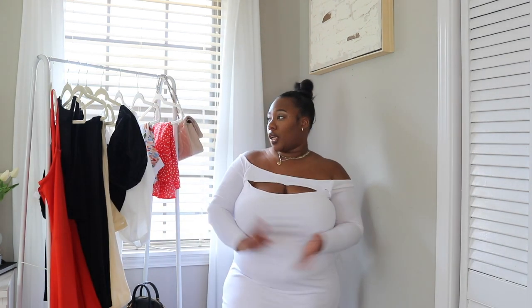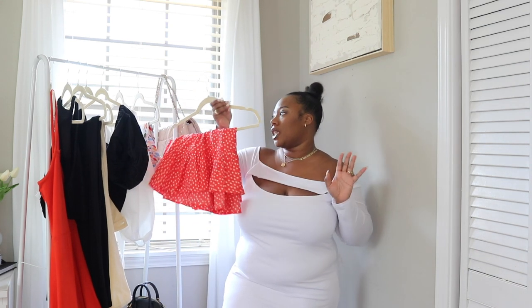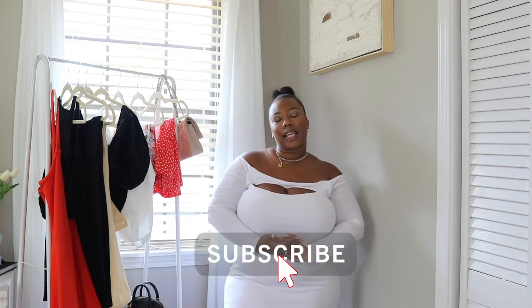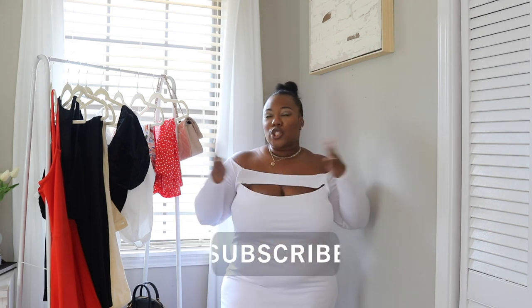Those are all of my new summer bits! I do have more things coming in from Eloquii and will do a separate haul for that. The skirt also has a matching top and I want to show y'all that complete look. Everything mentioned in this video, as well as what I have on, will be linked below in the description box. If you're new here, please subscribe and join the Lauren Alexandria YouTube family, and hit the bell icon so you're notified when I upload. Thank you so much for watching — see you in the next one!